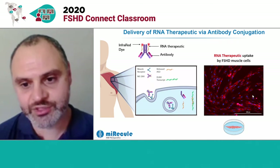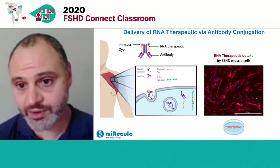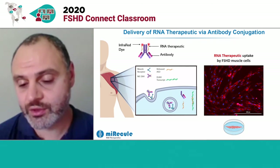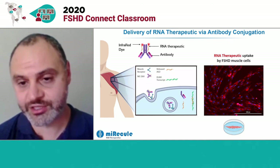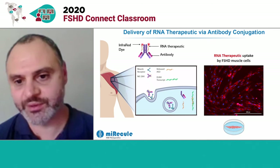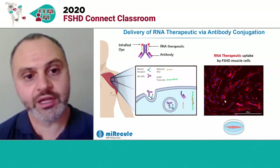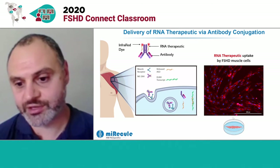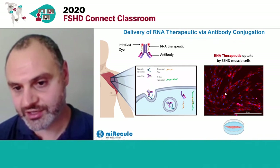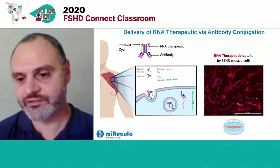Here on the right, I'm showing you an image of muscle cells that have been donated from an FSHD patient, kindly given to us by the Wellstone Institute, that we can grow in a Petri dish. What we did is we took our RNA therapeutic and attached an infrared dye to it so we can see it under the microscope. We put our labeled RNA therapeutic conjugated to the antibody on those cells, and you can see this red color is the RNA therapeutic itself — it's being taken up and getting internalized by the cells very effectively.